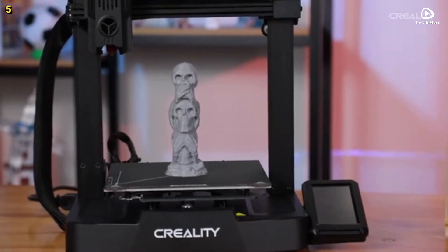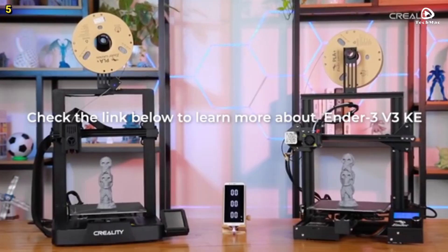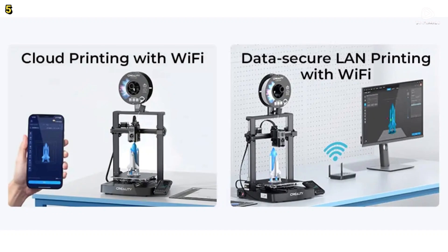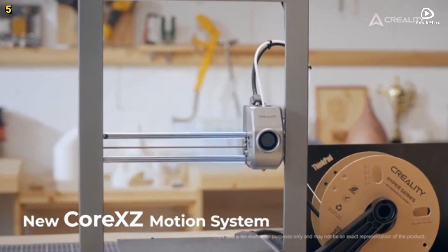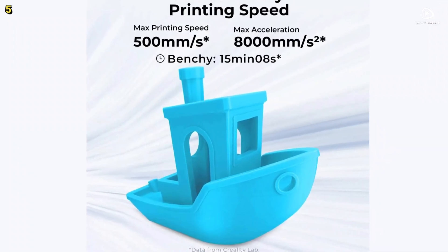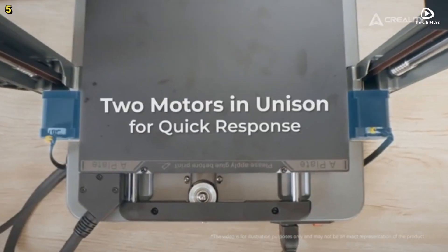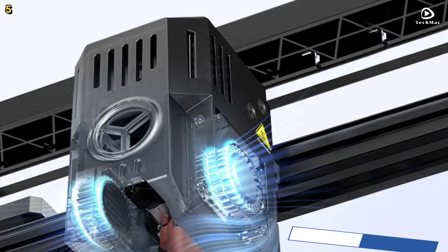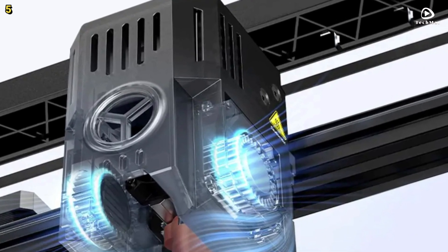The Ender 3 V3 KE also features a stiff steel linear rail on the x-axis, ensuring smooth and stable motion, with ball bearings in the carriage slide for exceptional long-term performance. The dual z-axis lead screws reduce z-wobble, and the y-axis is equipped with two strong, wear-resistant steel shafts. The printer uses smart algorithms to minimize vibrations and prevent ghosting, and model cooling fans ensure even cooling, resulting in cleaner prints.